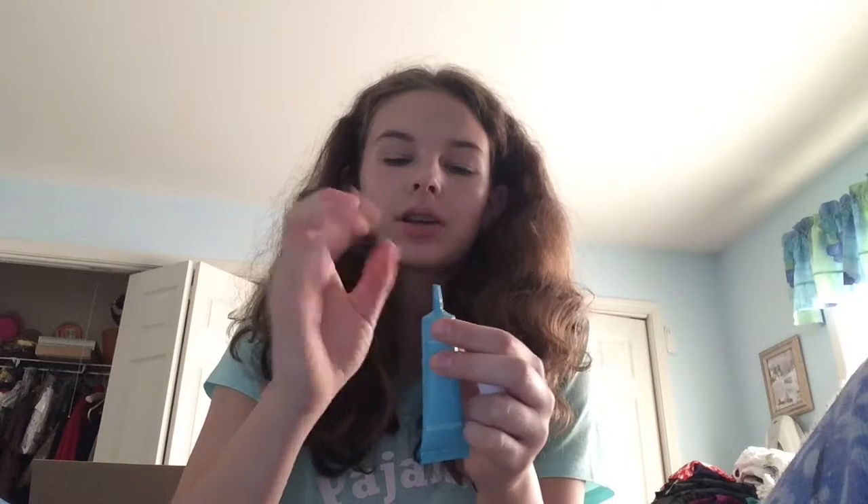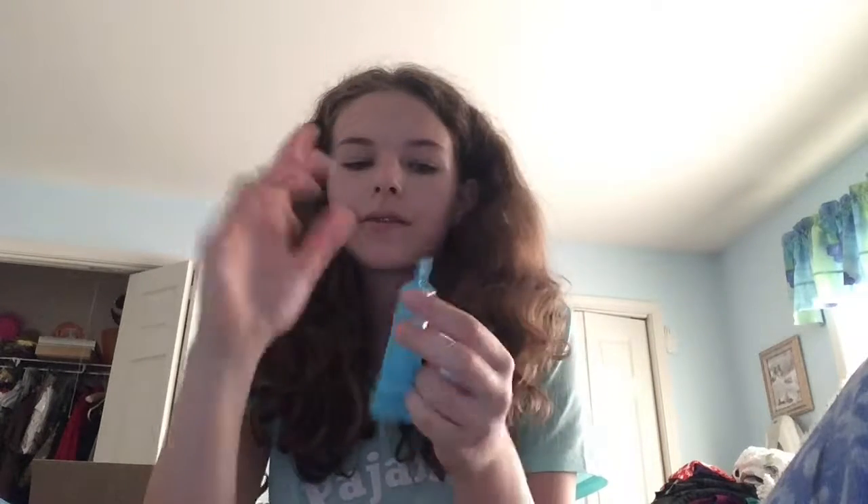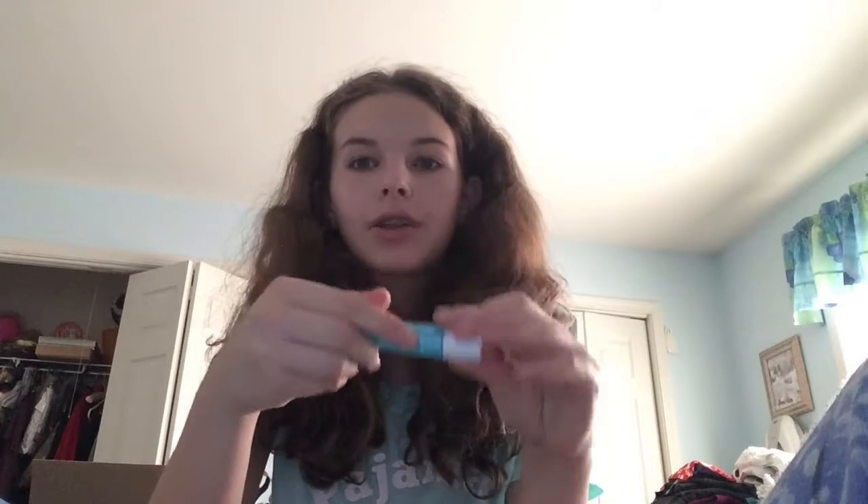This is the Neutrogena Hydro Boost Gel Cream for the eye area, and it has hyaluronic acid. It's a really pretty color and it's around $15 to $20. I like to apply this right before I go to school because my under eyes get really dry, and this is really moisturizing and super hydrating. I originally had the MAC Rapid Repair, which is really good for reducing dark circles, but I'm almost out of that and it doesn't really hydrate, so I wanted to try something new.